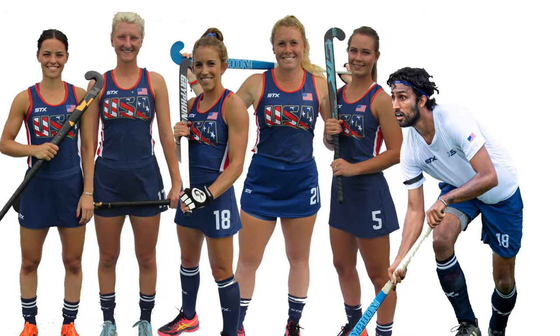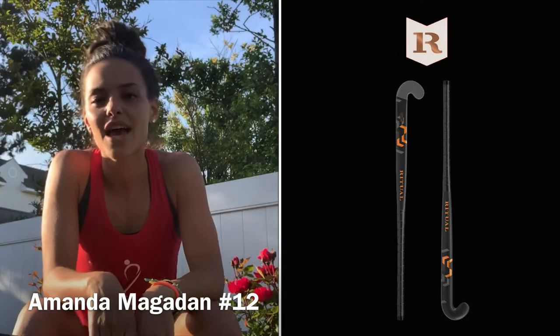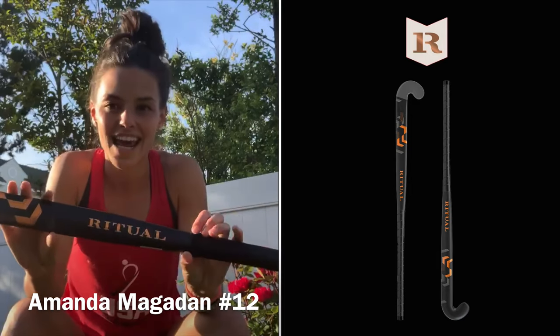Have you ever wondered how U.S. field hockey national team players choose their sticks? My name is Amanda Magan, and I'm a U.S. women's national field hockey team midfielder and Longstress and Ritual sponsor athlete. Today I'm here to tell you why I love and play with the Ritual Velocity 95.